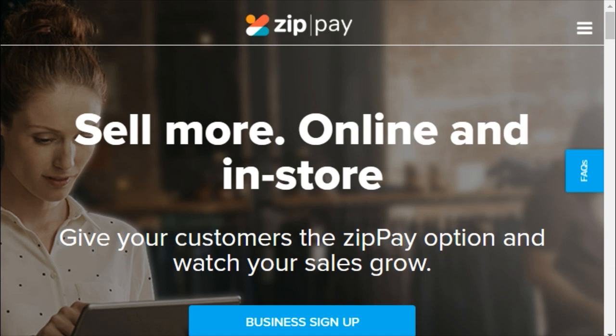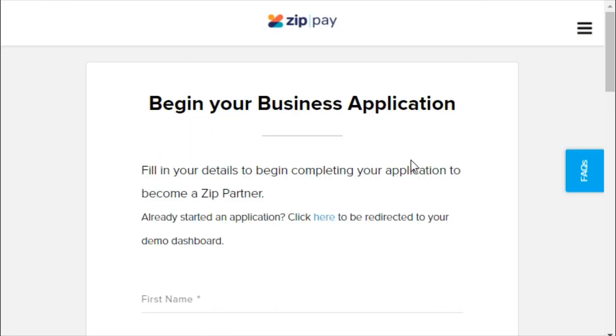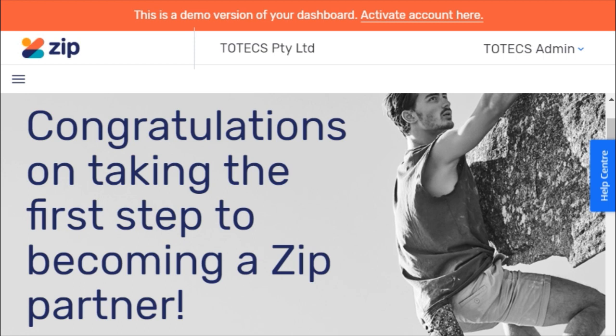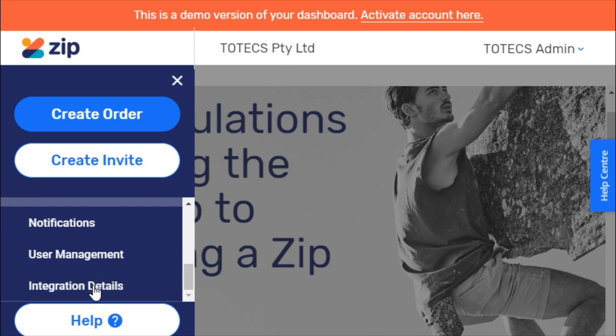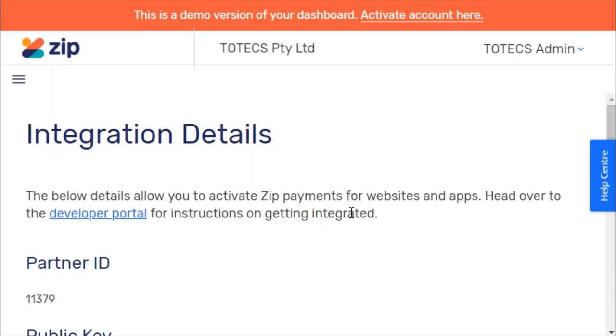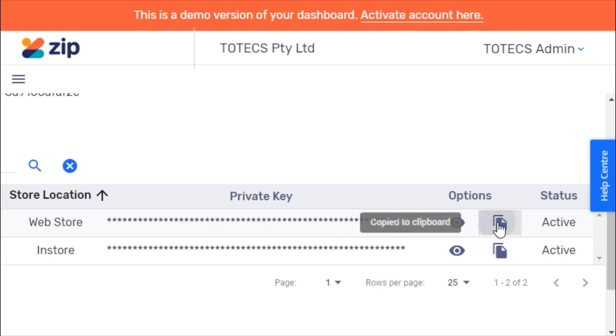To get started, head over to zippay.com.au/merchant. To sign up to the ZipPay service, click the Business Sign Up button and proceed to fill in the business application form. Once you have successfully completed your registration, head over to merchant.sandbox.zipmoney.com.au and sign into your account. To connect your ZipPay account to your Totex website, you will need to retrieve the API key. This key can be found by going to the menu, navigating to the Settings option, and clicking on Integration Details. In Integration Details, retrieve the key by scrolling down, finding it in Private Keys, and clicking the Copy button.